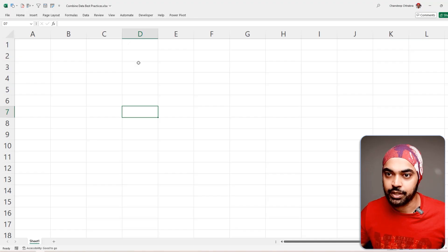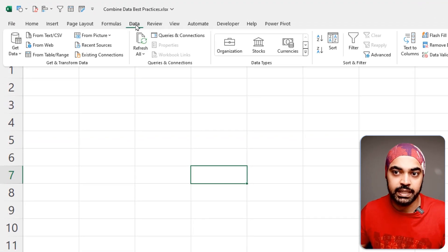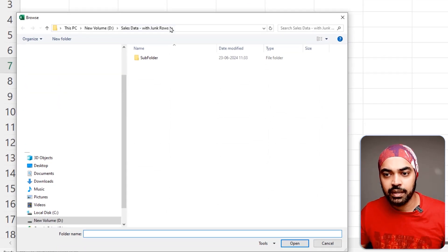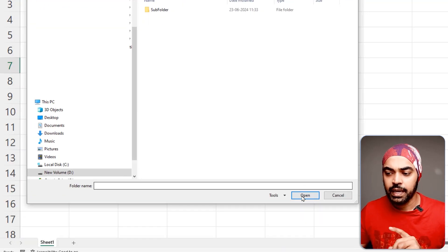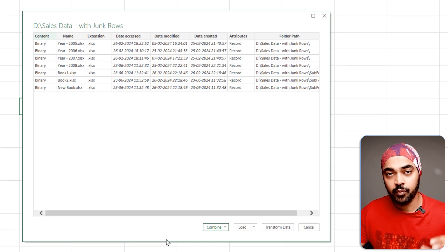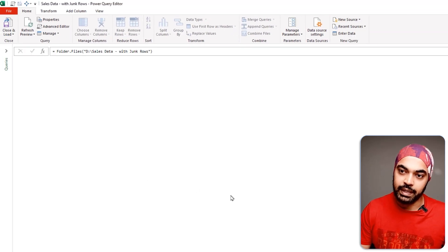Trick number three: use the folder.contents function rather than the folder.files function, which Power Query uses by default. So here in a blank Excel file, I'm going to connect to a folder — Data > Get Data > From File > From Folder. I'll pick up the folder location and click open, which shows all the files in that folder and subfolders. I'll click Transform to land in Power Query.